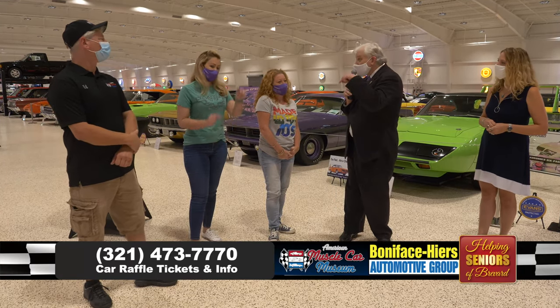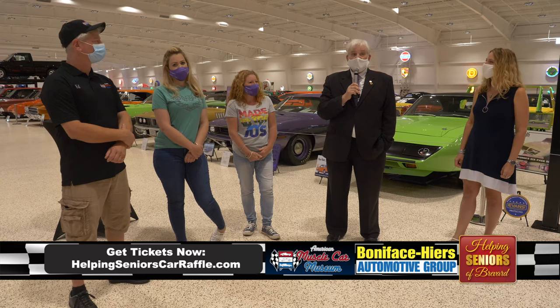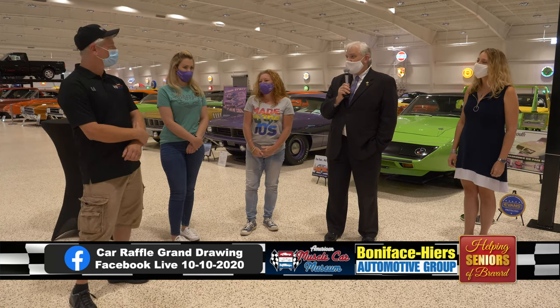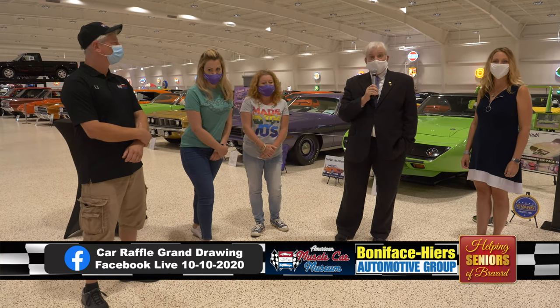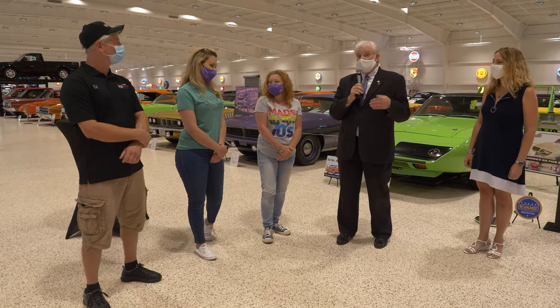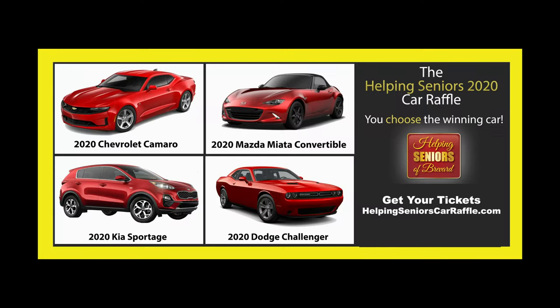You can click the link right there, pop by Boniface Hyers Dodge, Hibiscus Court, or Seniors Helping Seniors and get your tickets. We look forward to seeing you next Saturday. Ed, thank you for another great tour of the museum. And thank you guys for making time to come back out and be part of this. Thank you, viewer, for watching and getting your Helping Seniors Car Raffle tickets. On behalf of Joe Steckler, our president and founder, Kim Bernard, and our whole team — one, two, three — thank you!